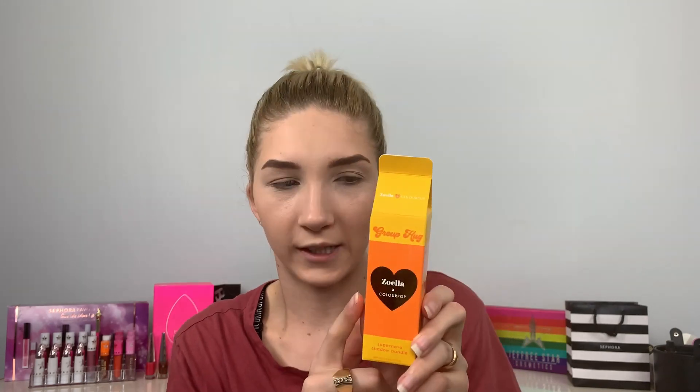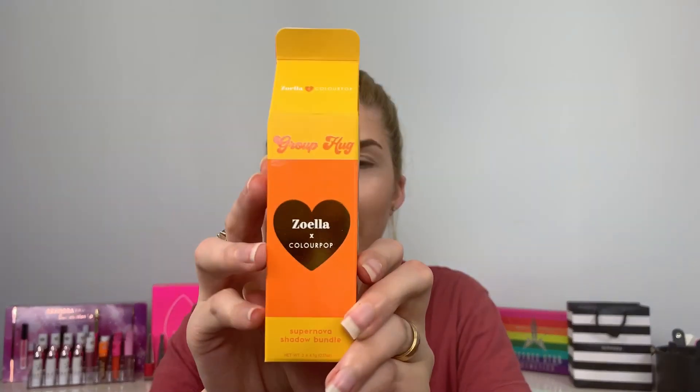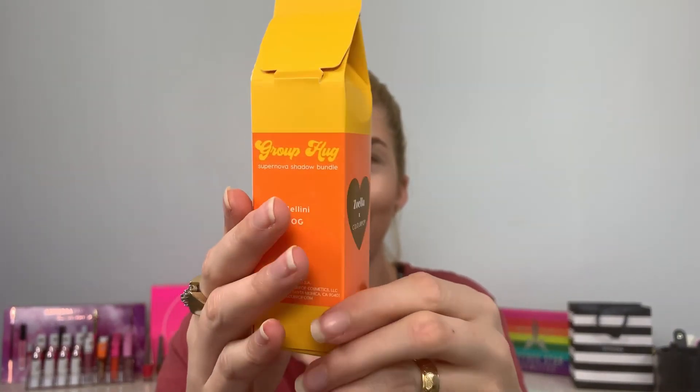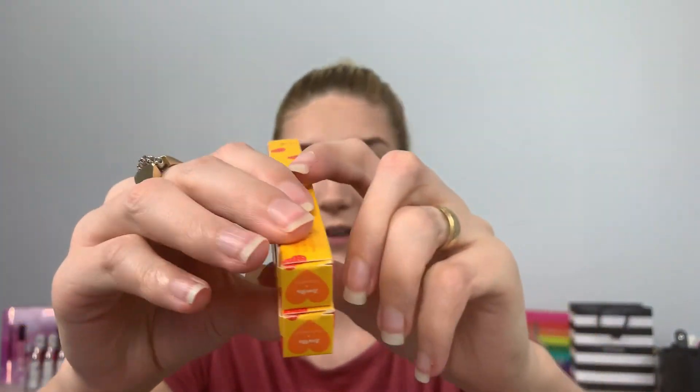There is also a Supernova shadow bundle. This one is $14 and it comes with two different Supernova shadows. This one is in like a little orange juice container — oh my goodness, it's so cute. The next few things are the cream gel eyeliners and these are $5 each. It has two different colors and they have little strawberry hearts all over them.